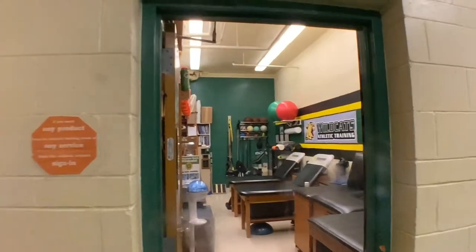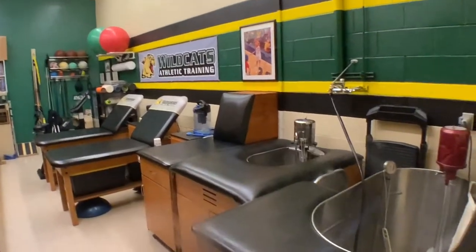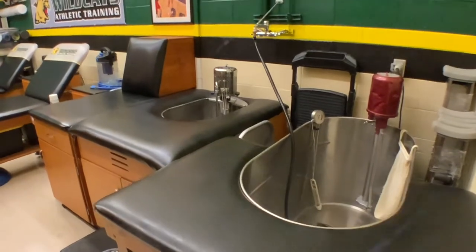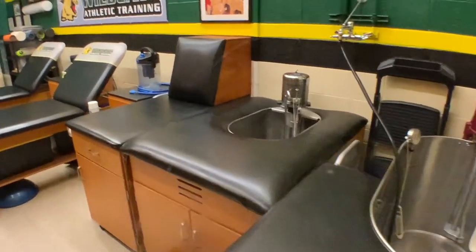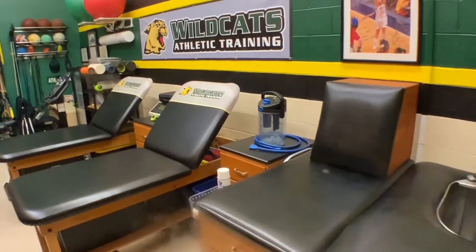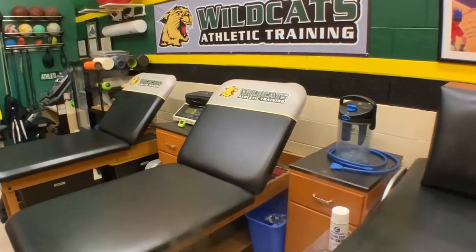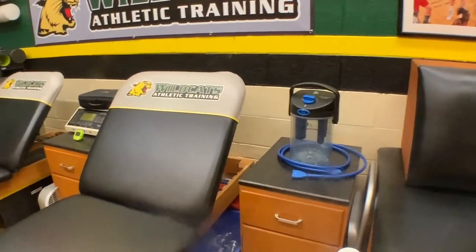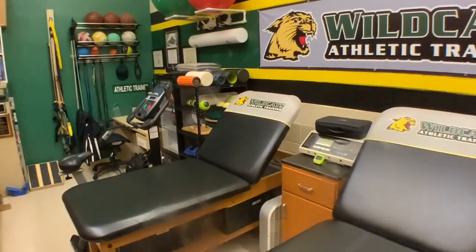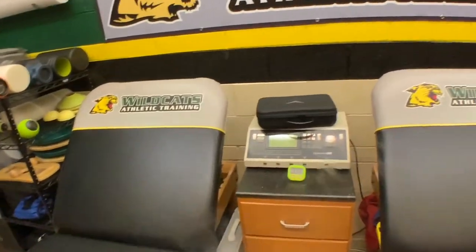This is where I work as the healthcare provider for all of the athletes here at Brayland High School. This is a whirlpool — we can use that hot or cold, depending on if we want to increase or decrease circulation. This is a taping table where we tape athletes' ankles. I have a hot or cold compression unit and a couple of treatment tables, some electrical stimulation and a massage gun.